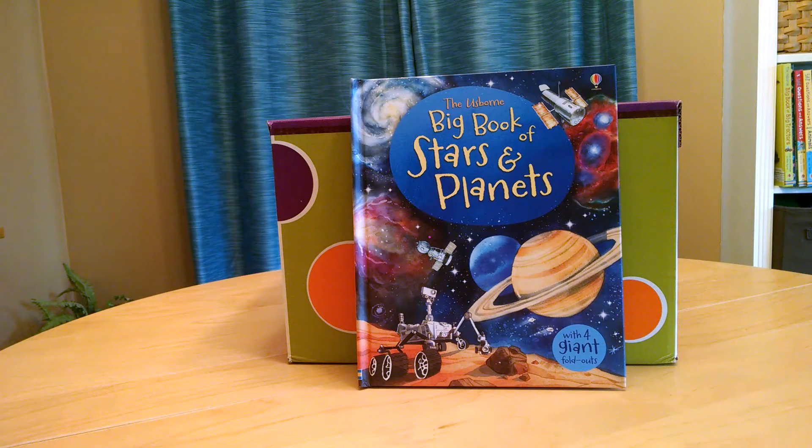Hi, I'm Jen with Bookworm Alley, Usborne Books and More. This is the Usborne Big Book of Stars and Planets. This is from our Big Book series — it's one of our foldout books. It has 16 pages with foldouts and is $14.99.